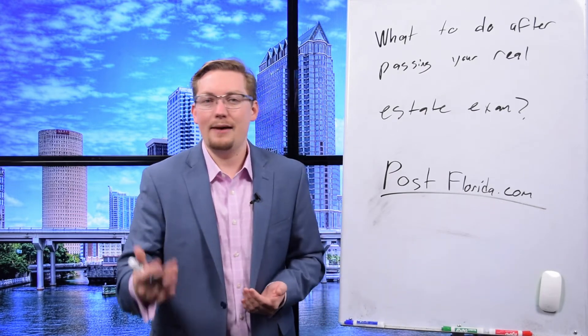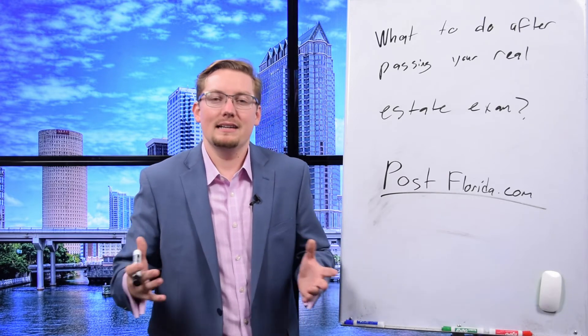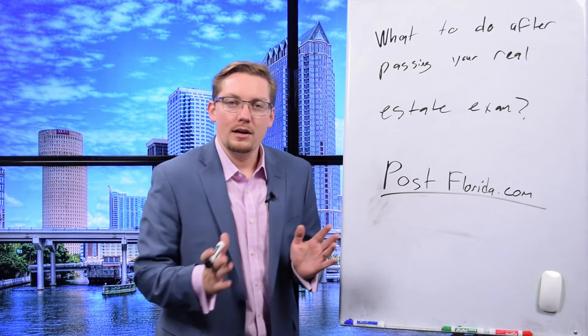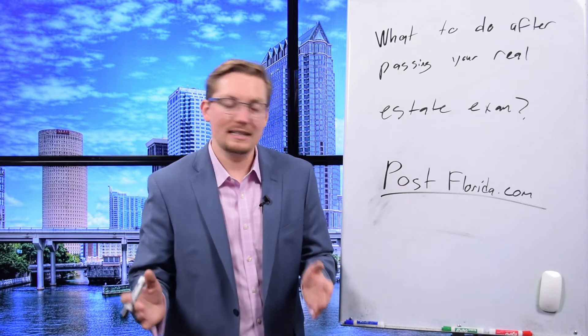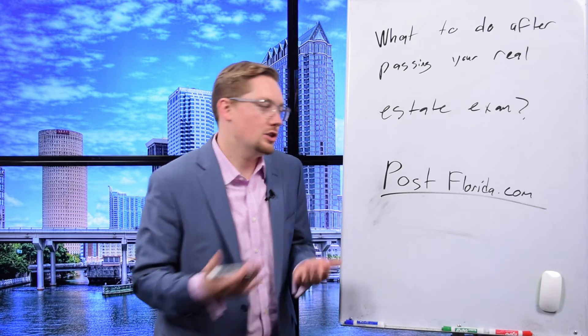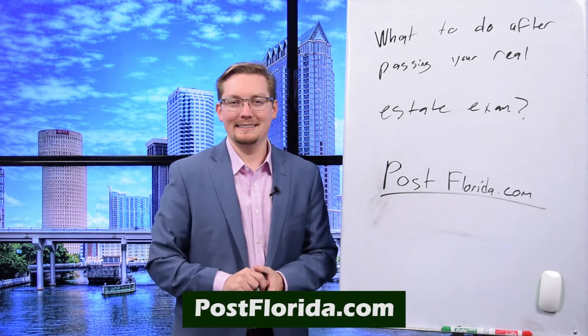Post-licensing talks about business planning, conducting appointments, and all kinds of details that are going to help you jumpstart your real estate business. So before you get too ahead of yourself, knock out that requirement early — take advantage of all the information covered in the post-licensing course. Again, that link is postflorida.com.